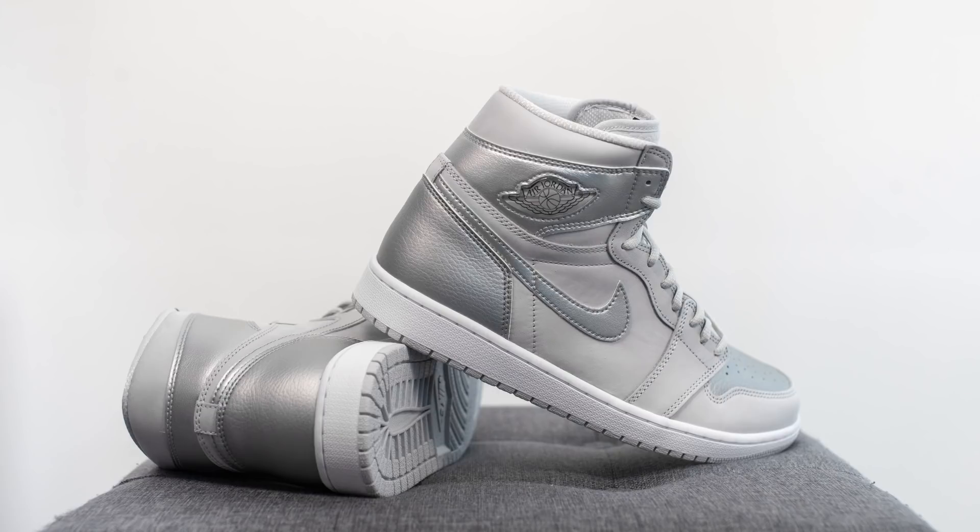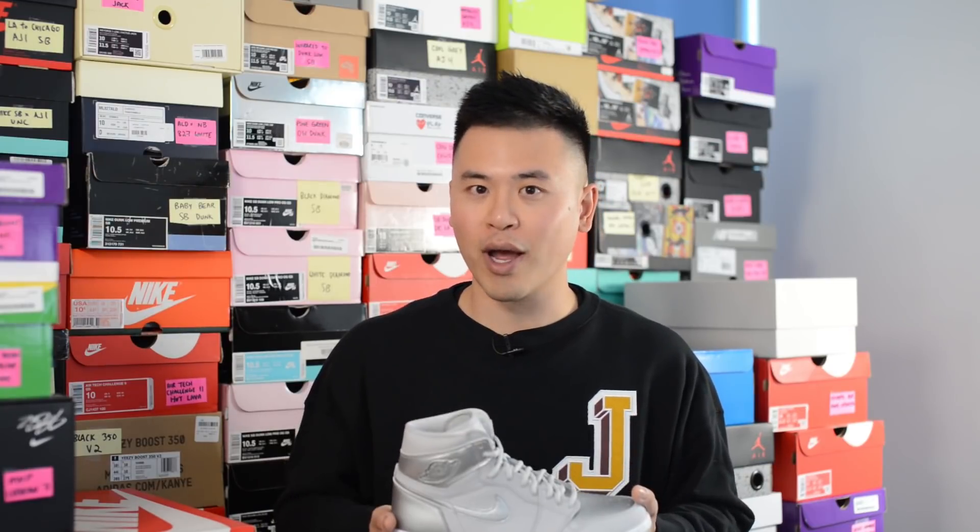In terms of comfort, the Jordan 1 isn't the most comfortable shoe on the market, however it is a very versatile sneaker — one that you can wear all day. It's not going to be the softest feeling shoe on foot, but it's going to feel very stable and very low to the ground. As long as you're not expecting something super soft and cushiony, you're going to be perfectly fine.